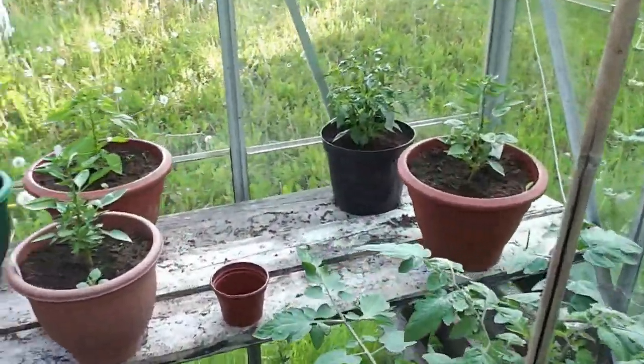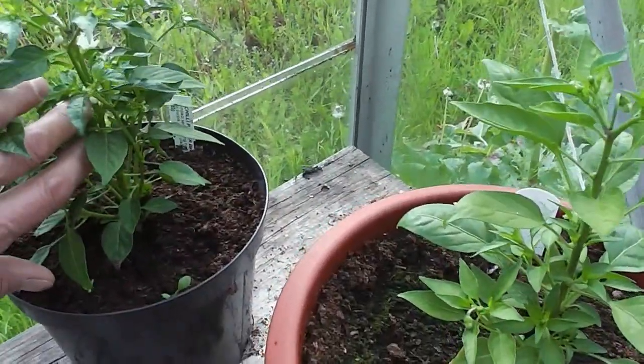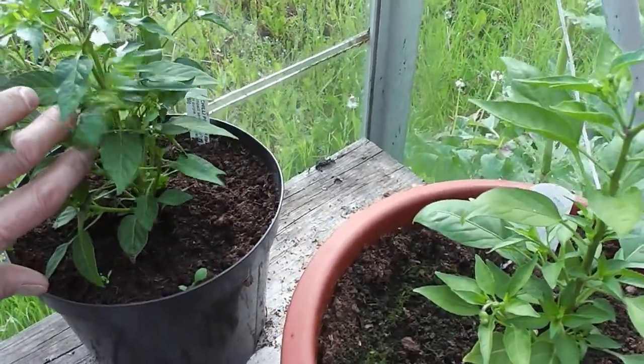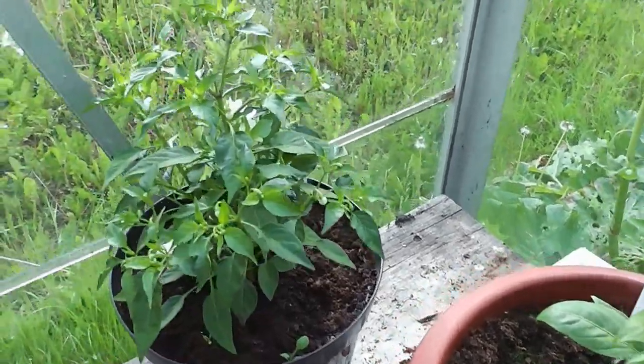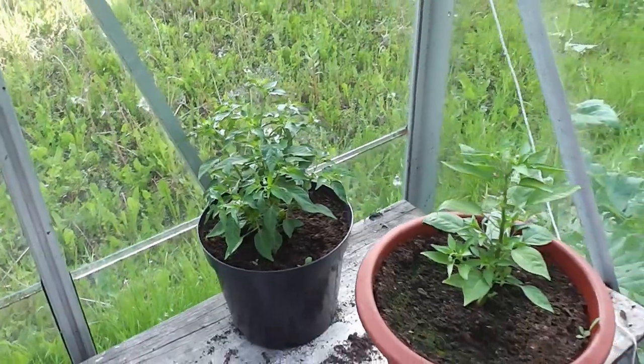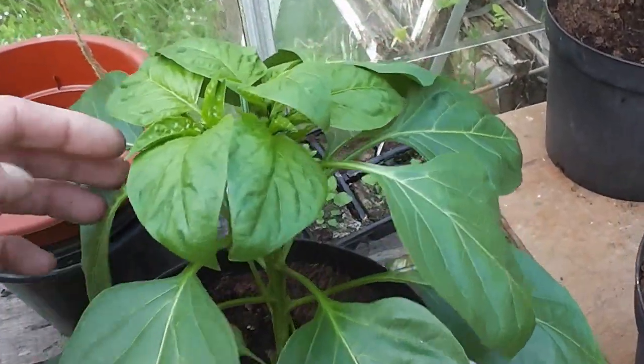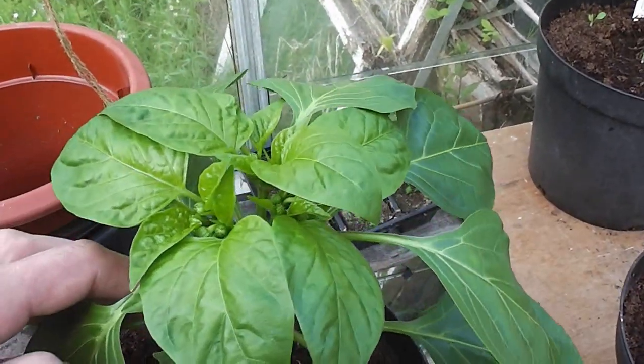And then I've got this little tiny one - I've forgotten what sort that is actually. No, I've forgotten, but it's got flowers already and it's tiny. You can grow that in a 4-inch pot on your windowsill if you needed to. These are my peppers, sweet peppers, just starting to get a few flower buds emerging.